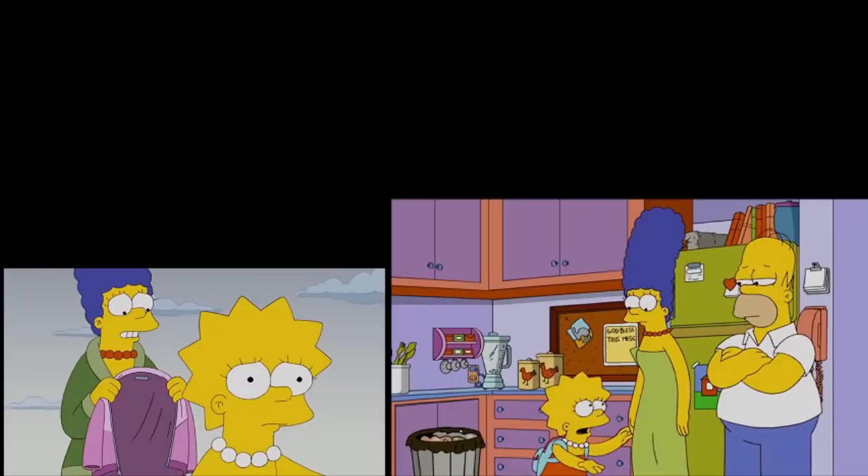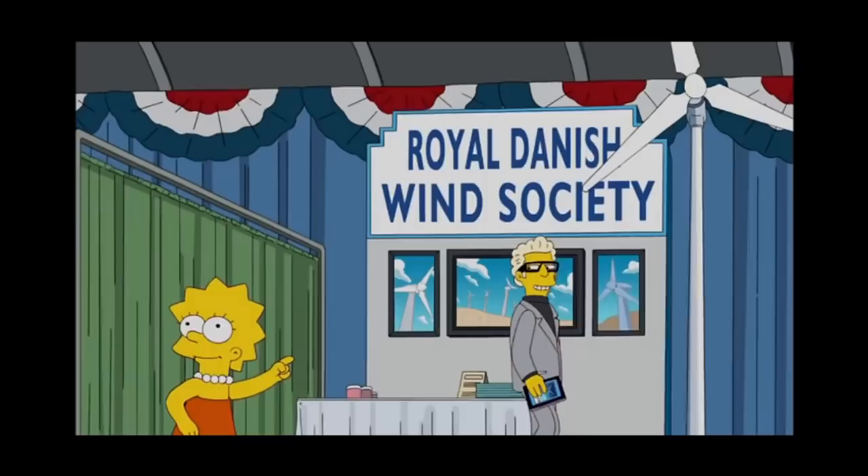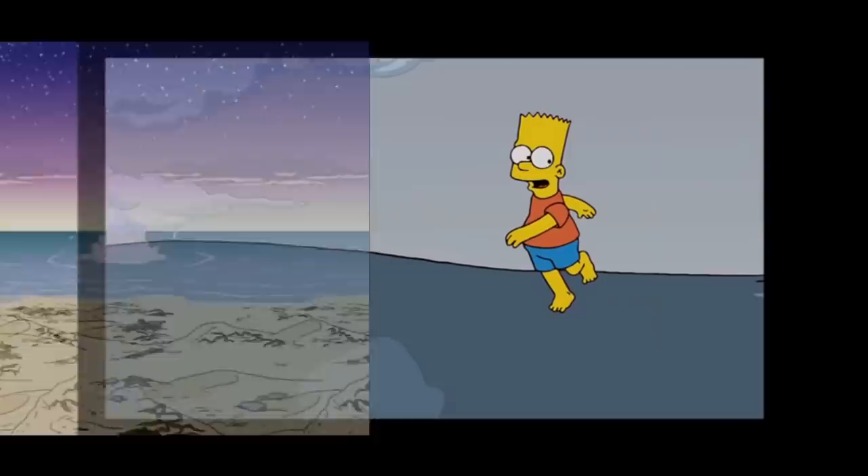The wind turbine stuff in Act 1, although unrelated to the rest of the plot, has tons of great jokes in it. Basically, you come for the funny wind energy stuff, you stay for the endearing Homer-Lisa storyline. It's a winning combination.